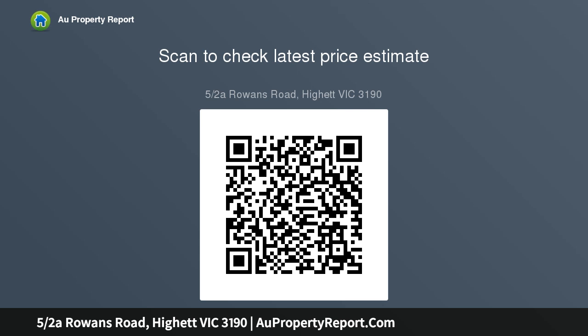Thoughtful additions include double glazed windows and private remote lockup garage, offering serenity and ease. All this is ideally located close to restaurants, cafes, Southland, bayside's best beaches, schools and transport. Call Nick Blow from...